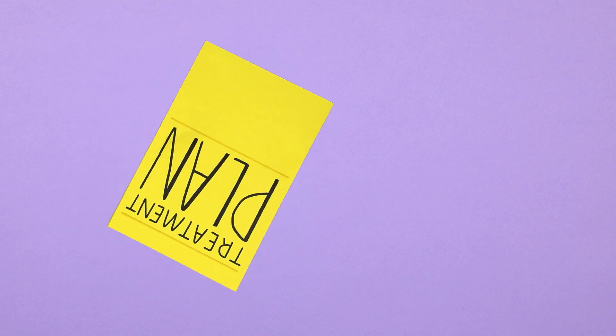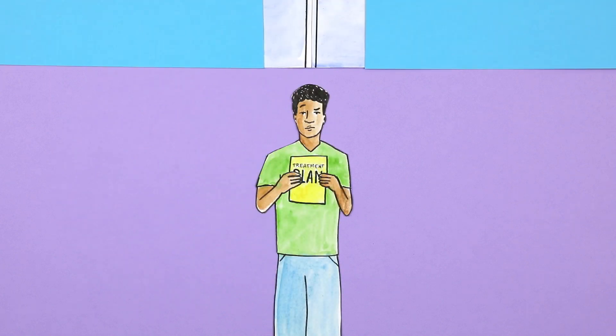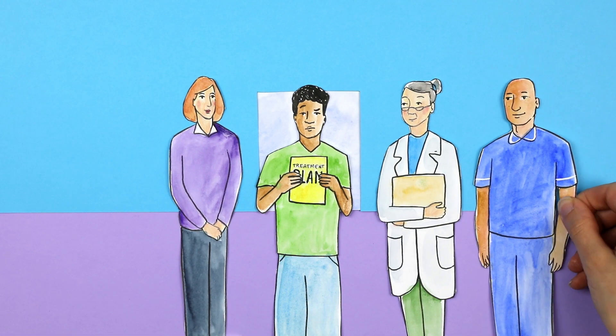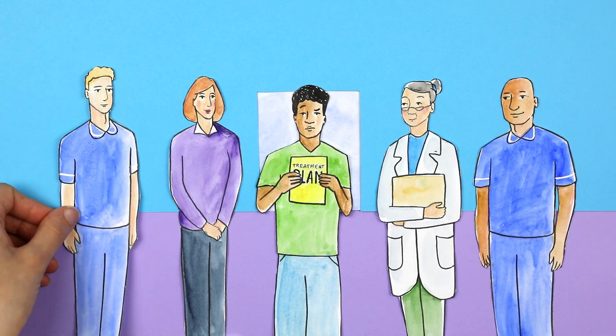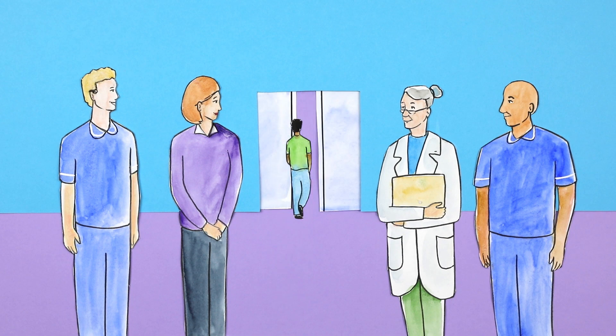It's not necessary for you to have an in-depth understanding of all the things that contribute to your PK profile — this is the role of your care team. But it is important to understand why you should keep to your recommended treatment plan, to not only prevent bleeds, but to allow you to live a normal life, whatever that might be for you.